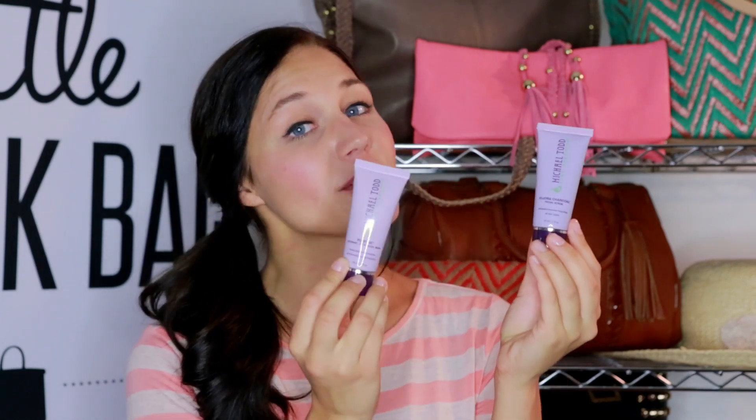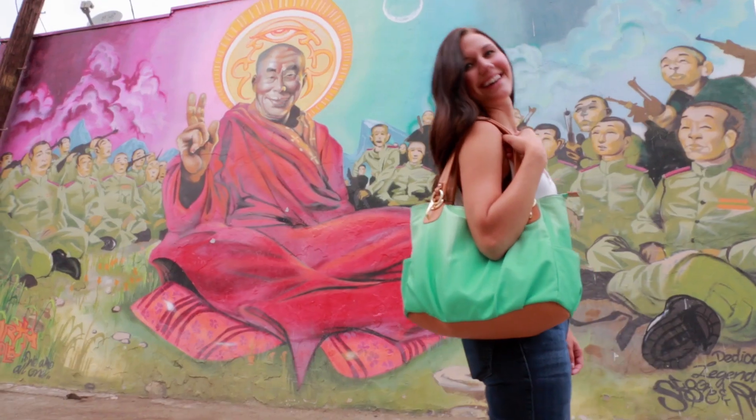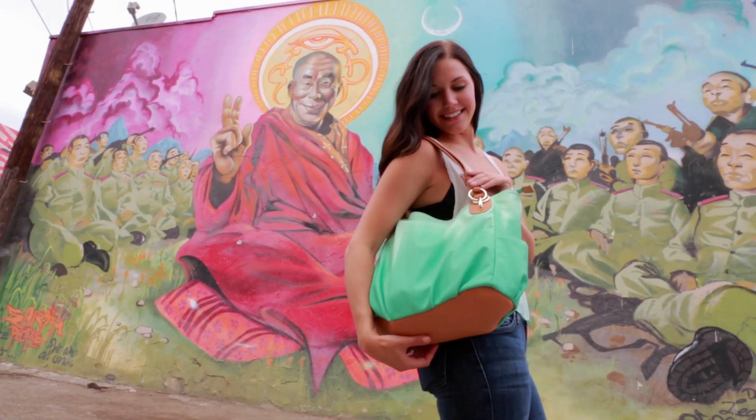We've got the Jojoba Charcoal Facial Scrub and the Pumpkin Mask. They are both certified organic and vegan. This month we've also got the Latique Madrid Tote.